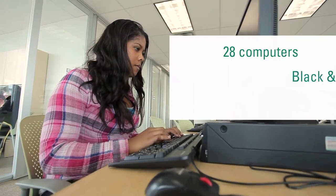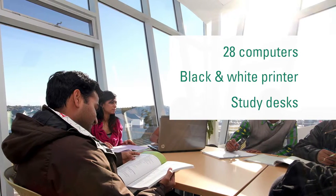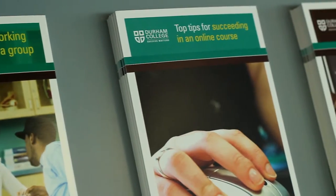SALS has 28 computers, a black and white printer, and study desks that can accommodate another 30 students. SALS also has tip sheets and writing templates, as well as textbooks that can be signed out.